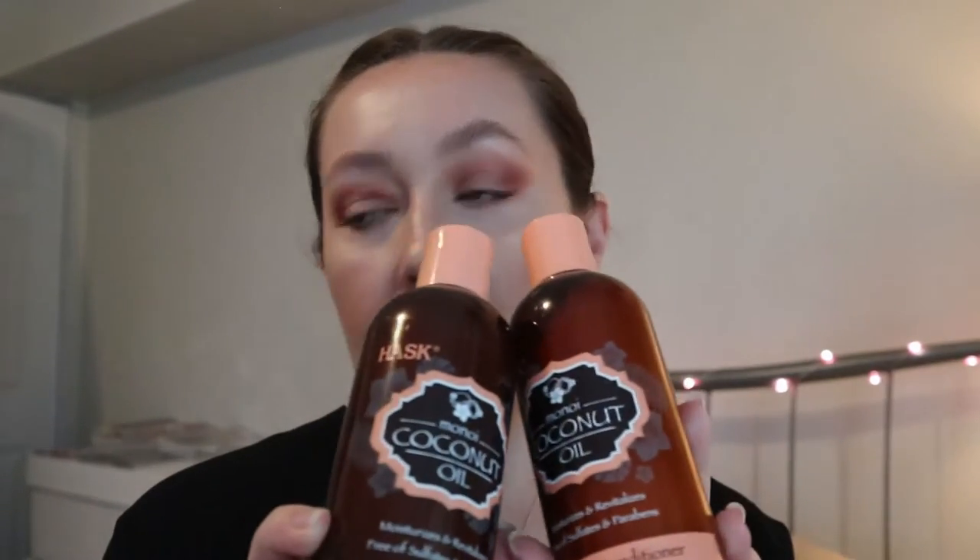These were only like five dollars American, which is amazing. And they're free of sulfates, parabens, phthalates, gluten, drying alcohol, and artificial colors, which sounds good. Obviously I haven't tried them yet, but yeah, these are my backups for shampoo and conditioner.